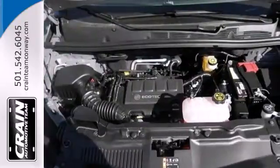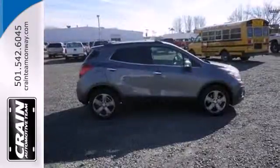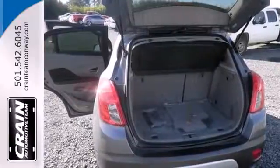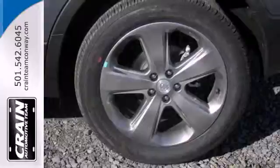Everything about this Encore expresses comfort and ease, from the multifunction steering wheel to the rear view camera. Additionally, it has an emergency communication system, Stabilitrack and low tire pressure warning for your peace of mind. Come experience refined, dynamic style.